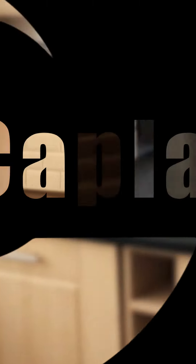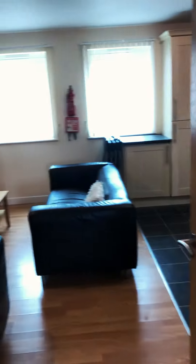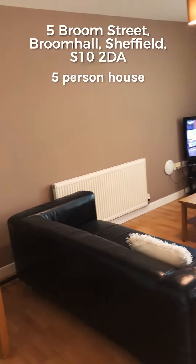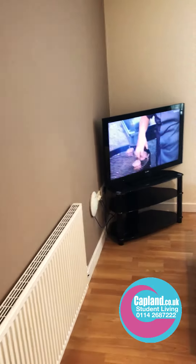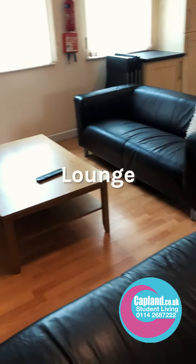We're now at 5 Broom Street, which is a nice five-bedroom duplex. Off the hallway is the kitchen living area — a nice space. Under the table there's a vacuum which we provide, and then there's a flat screen TV and two nice big sofas.